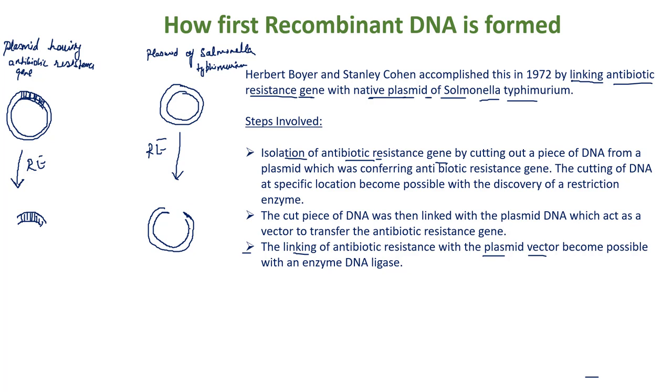Now, these two different DNA segments are ligated with the help of enzyme ligase. They treated both DNA segments with enzyme ligase and the new recombinant DNA was formed — a DNA which carries the antibiotic resistance gene.